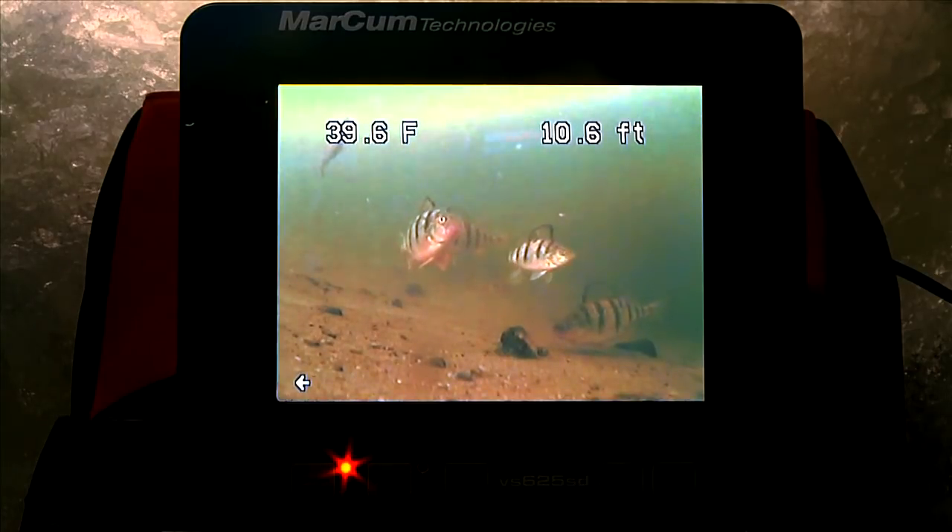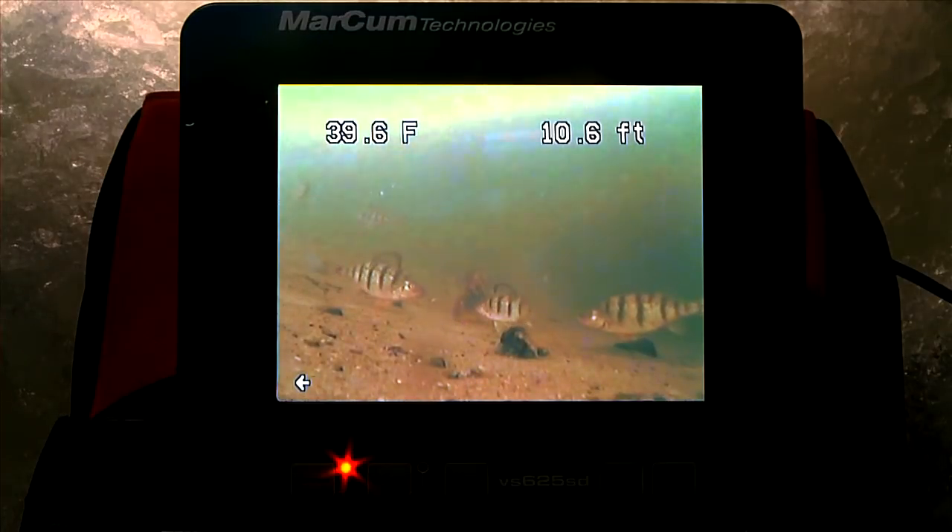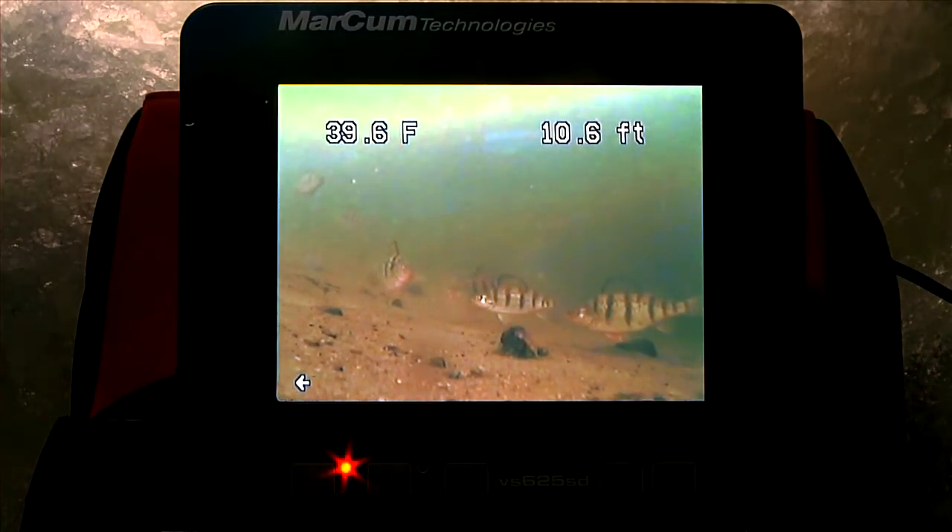I'm fighting these fish today on a 36-inch quiver stick — it's a rod from Thorne Brothers, a great blank, very sensitive with titanium guides. I'm fishing that fly reel; it's got a great drag and just makes fishing these panfish so much more fun, in my opinion.